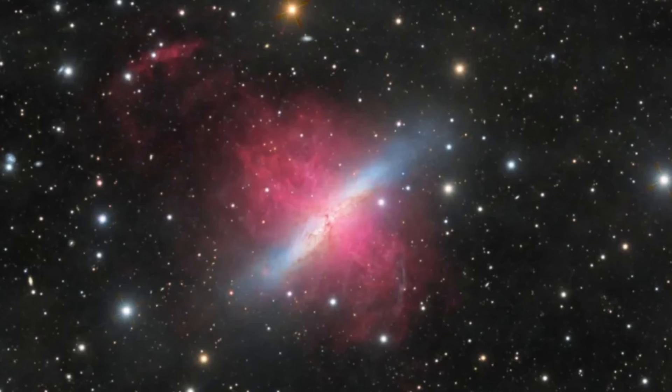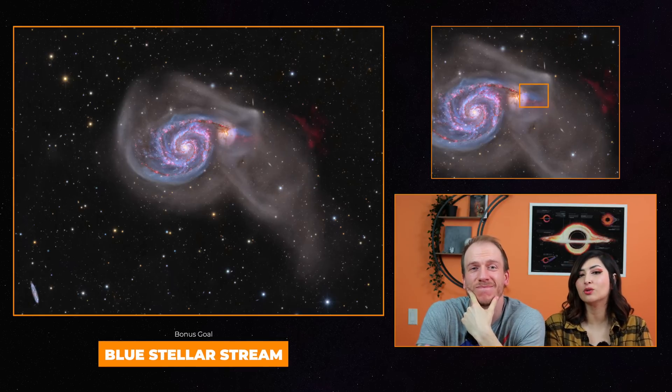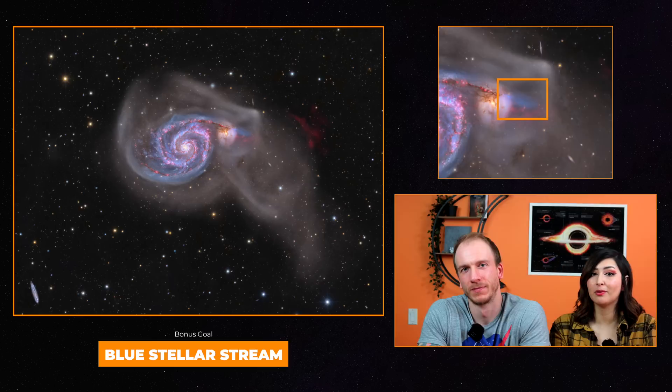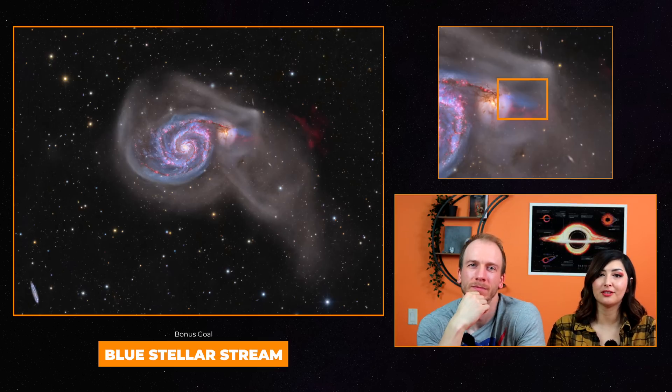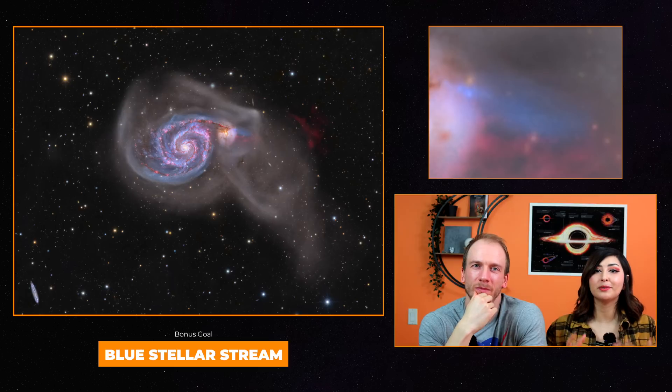And of course, the blue stellar stream. Similar to M82's blue stellar stream, M51 also has one that can be found north of the galaxy, but it's hardly ever noticed. With nearly 20 hours of integration in the blue channel, we were able to get the stream to show up in great detail. Most likely it's the result of a galactic low-velocity shock caused by the interaction between M51A and M51B, which heats and compresses the gas to optimal star-forming conditions, giving the stream its signature blue color.